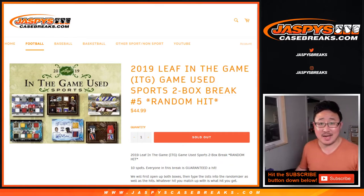Hi everyone, Joe for jazbeescasebreaks.com coming at you with 2019 Leaf In The Game Used Sports, two box random hit break number five from jazbeescasebreaks.com.